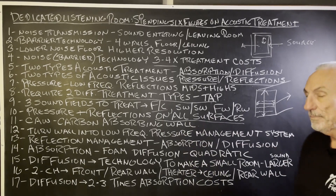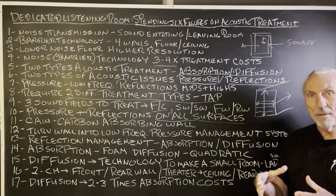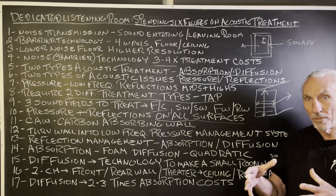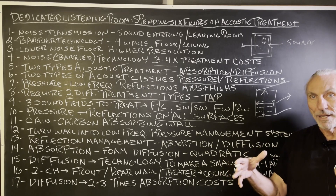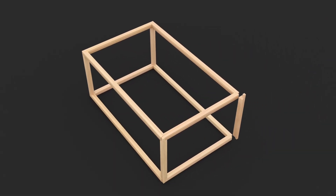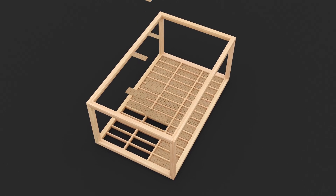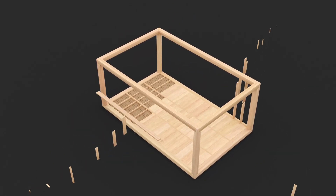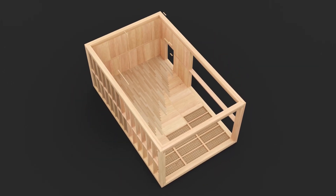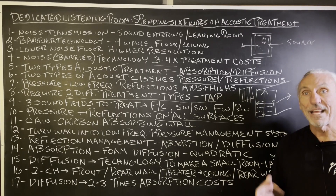The carbon absorbing wall is our answer to the pressure problem. Pressure fills the room — the room is a container. When a low-frequency note, say 30 or 40 cycles, goes into the room, think of the room expanding and contracting, because it does. The carbon technology, installed in the wall, turns the whole room into a pressure management device. With 16-inch on-center studs, you've got 14 and a half inches between studs where you can manage this pressure along the whole wall surface.